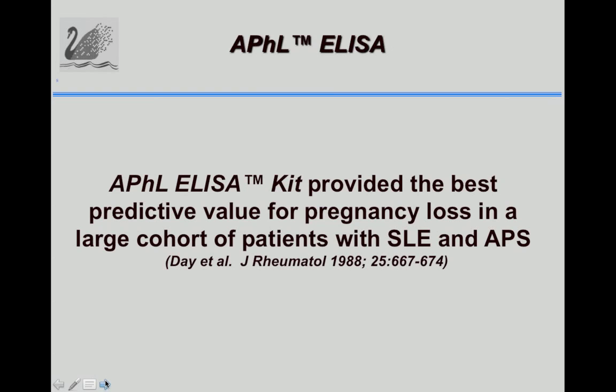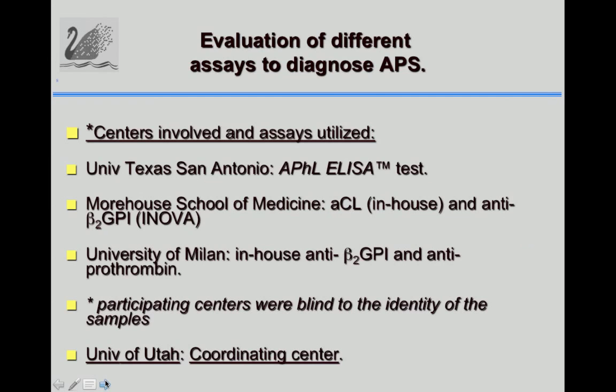A study from the University of Texas Medical Center, published in the Journal of Rheumatology, showed that the APHL ELISA kit provided the best predictive value for pregnancy loss in a large cohort of lupus patients and APS patients.